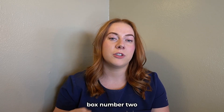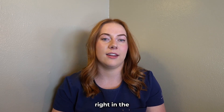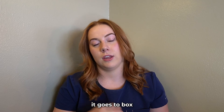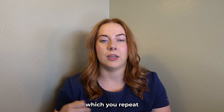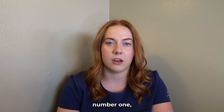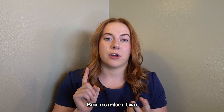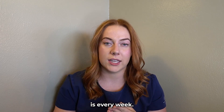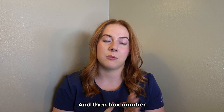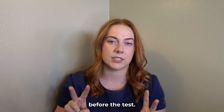When you start to get the new material right, it goes into box number two. Box number two you repeat every other day. When you get everything right in that box, it goes to box number three, which you repeat once a week. If you ever get any cards wrong, they go back to box number one — which is every single day. So: box one is every day, box two is every other day, box three is every week, box four is every other week, and box five is finished — review before the test.